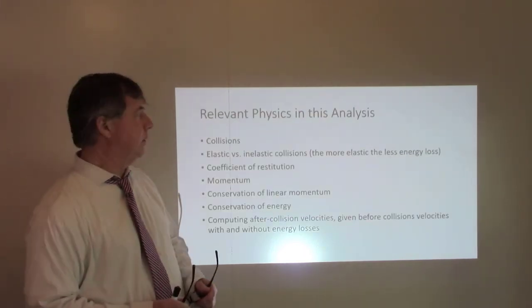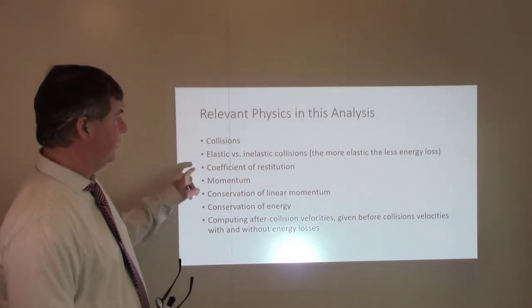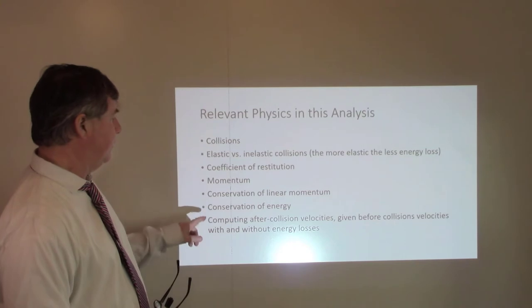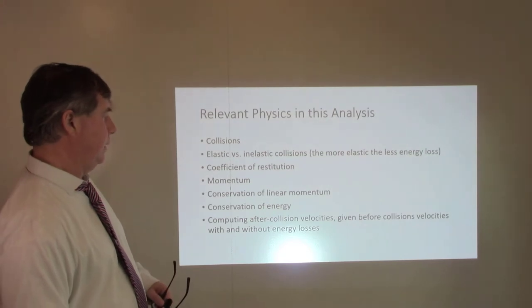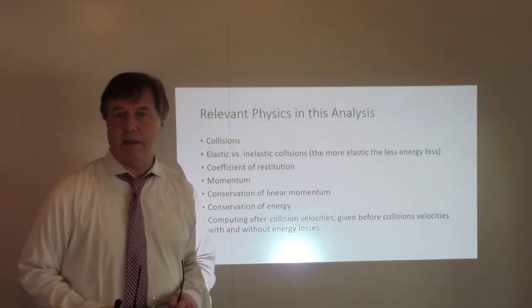Some really cool relevant physics here: collisions, elastic versus inelastic collisions, coefficient of restitution, momentum, conservation of momentum, conservation of energy, and using the coefficient of restitution to compute after-collision velocities given before-collision velocities, with and without energy losses.